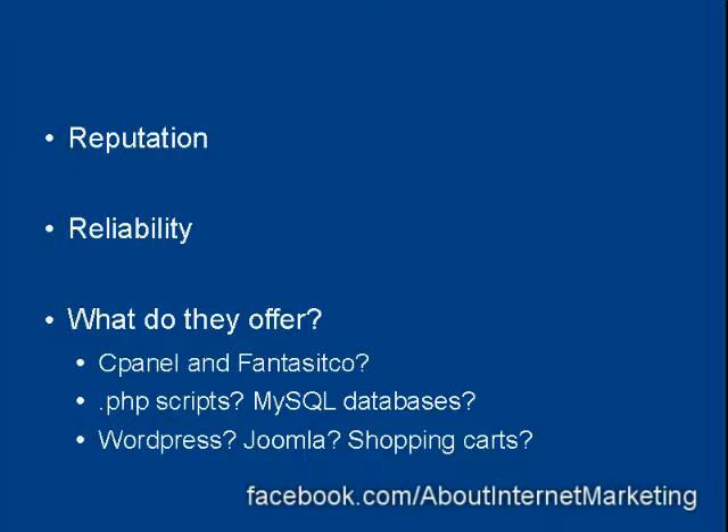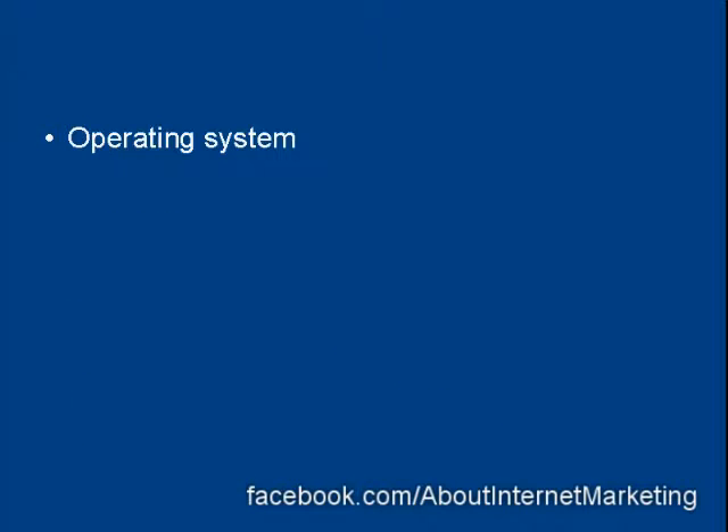Do they have WordPress or Joomla or shopping carts and so on? All these considerations need to shape your decision. There's also the operating system the web hosting company runs their servers under. Most web hosting companies run Linux; some offer Windows, some offer both. You might need Windows if you're going to run certain back office operations, for example.